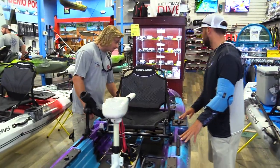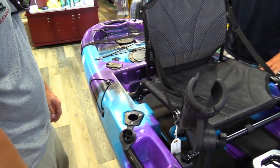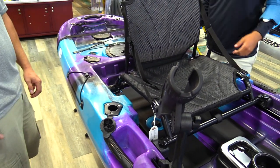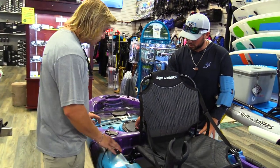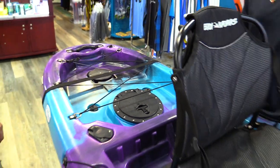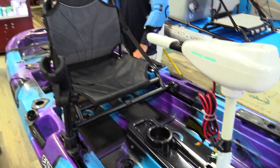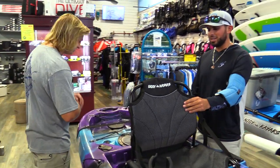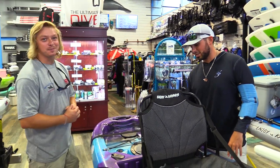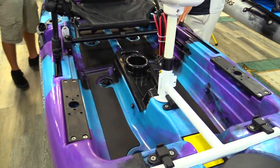The kayak already has three flush-mount rod holders — one kicking out the back side and a really convenient one on the side for live bait, which lets you watch the rod tip while fishing. The kayak also comes with the pedal drive and includes a seat. Notably, it comes with scupper plugs already included, which is rare — most kayaks don't come with them.